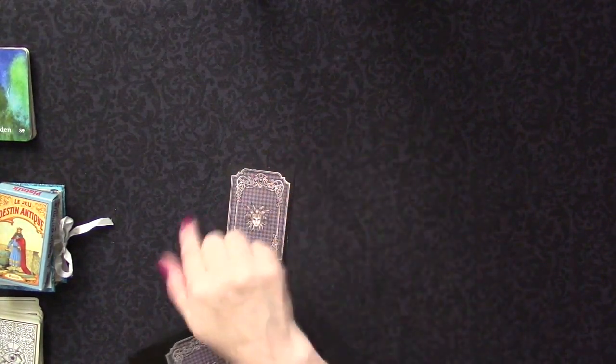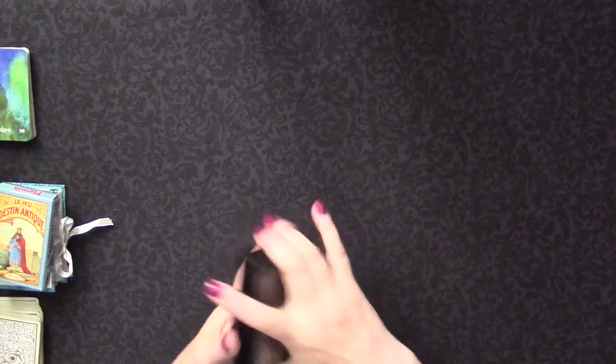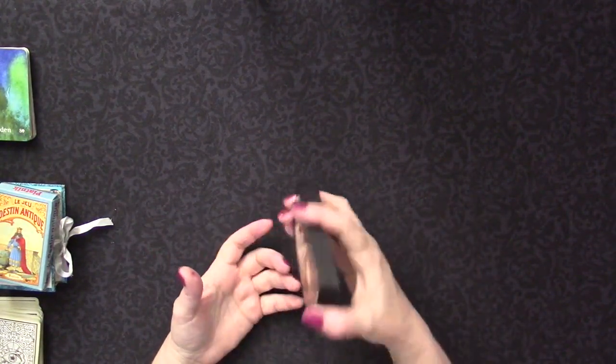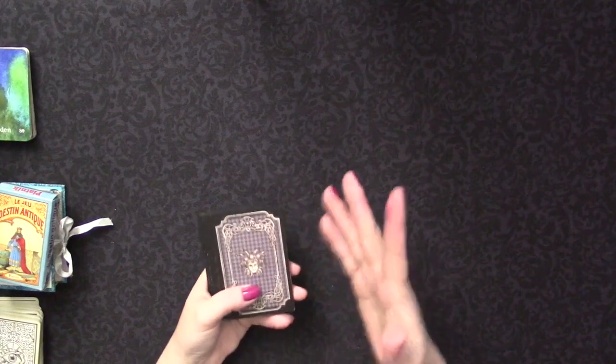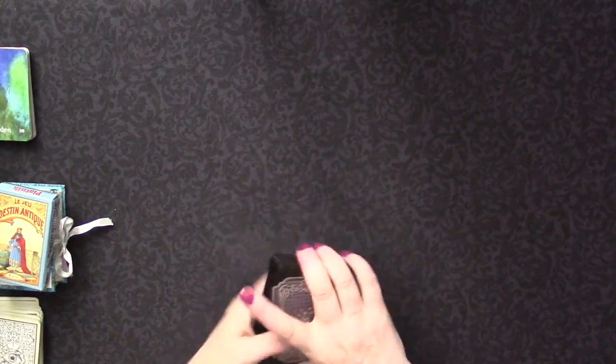The Kipper deck has 11 master cards - I've added one extra card from this deck because it works well - so there are 11 master cards total. I have a video on this, so I'm not going to go in depth on how to read this way; I'll put a link to it in the description box below on how to do the Master Method.